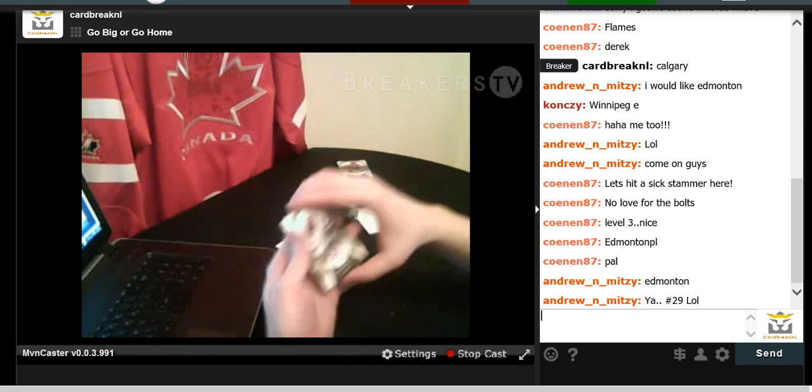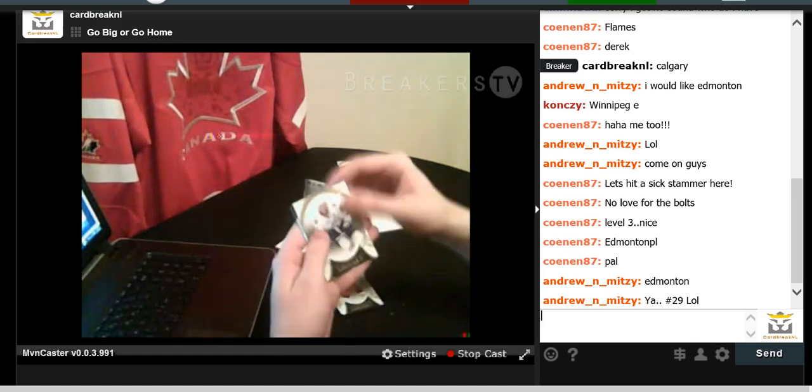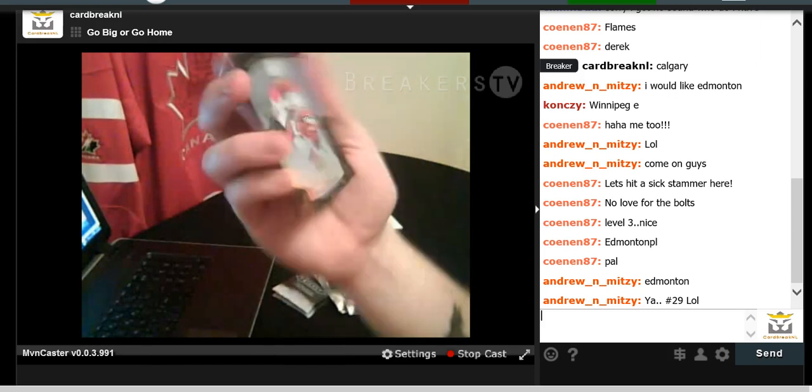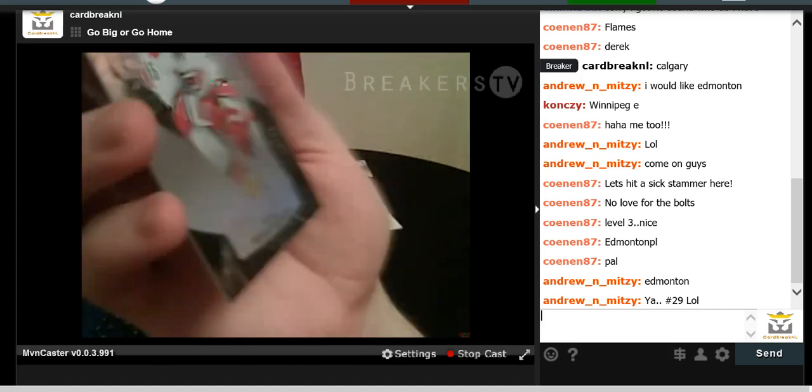Shane Doan, Brandon Dubinsky, Steven Stamkos, and Noah Hannafin — Rookie Premier Level 1 numbered to 49. That is going out to Carolina.